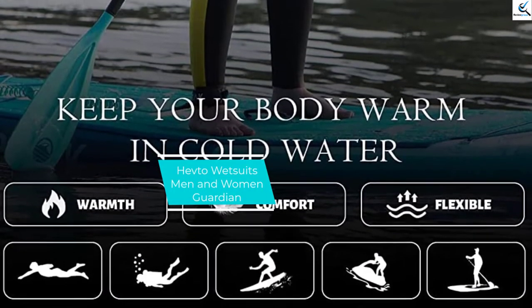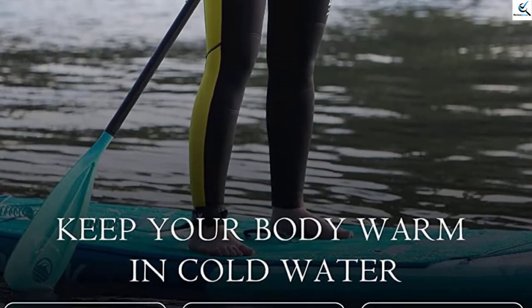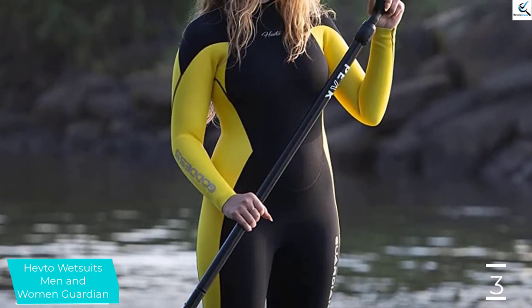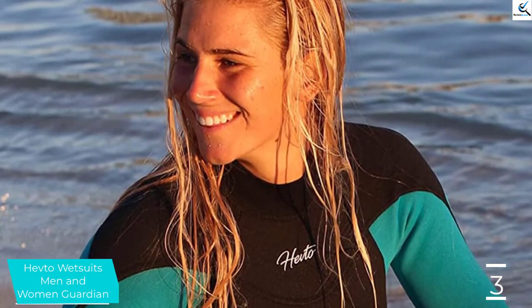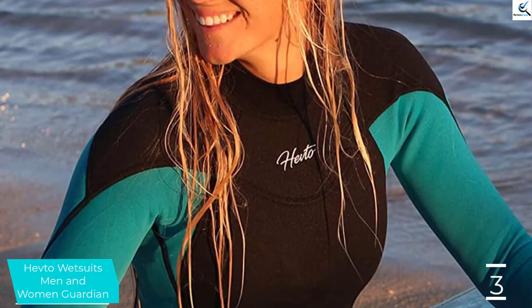At number 3, we have the Hev2 Wetsuits Men and Women Guardian. The Hev2 Guardian Wetsuit is what I use and I have never had an issue with it. It serves its purpose and does a great job. I live in North Carolina and had no issues wakeboarding in February with it on. I will say that it is absolutely necessary to get yourself gloves and boots if you are going to go wakeboarding in February, as I found out the hard way. The Hev2 Guardian is available in both men's and women's designs.